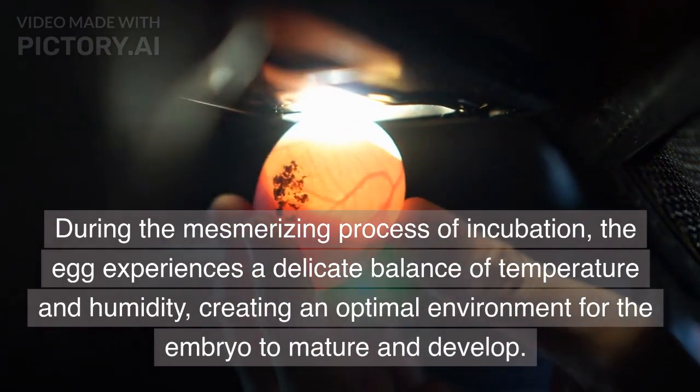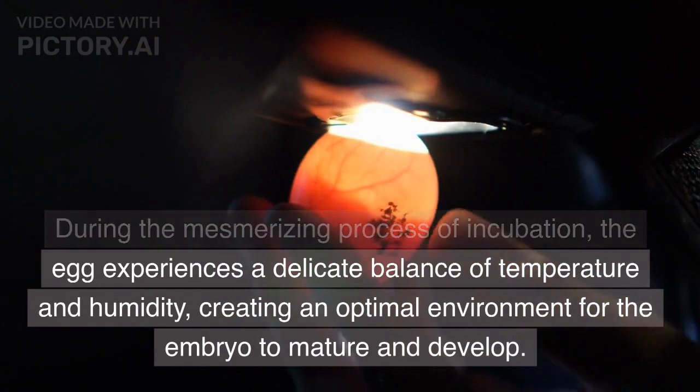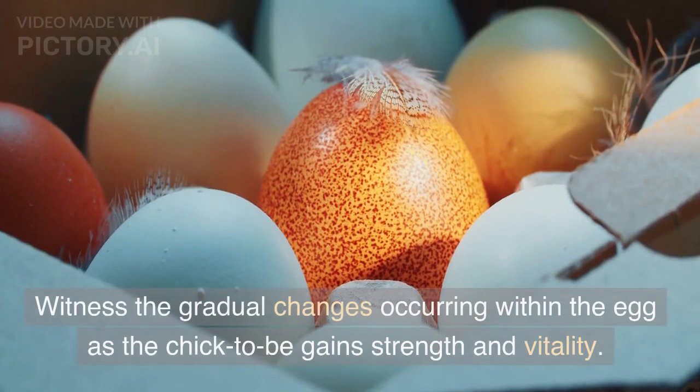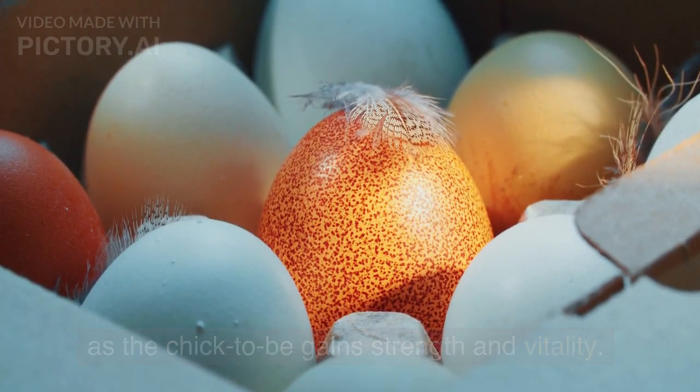Stage 2: Incubation. During the mesmerizing process of incubation, the egg experiences a delicate balance of temperature and humidity, creating an optimal environment for the embryo to mature and develop. Witness the gradual changes occurring within the egg as the chick-to-be gains strength and vitality.